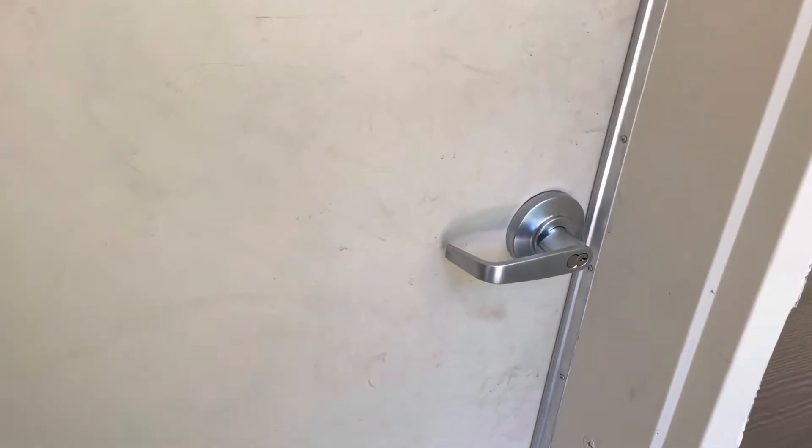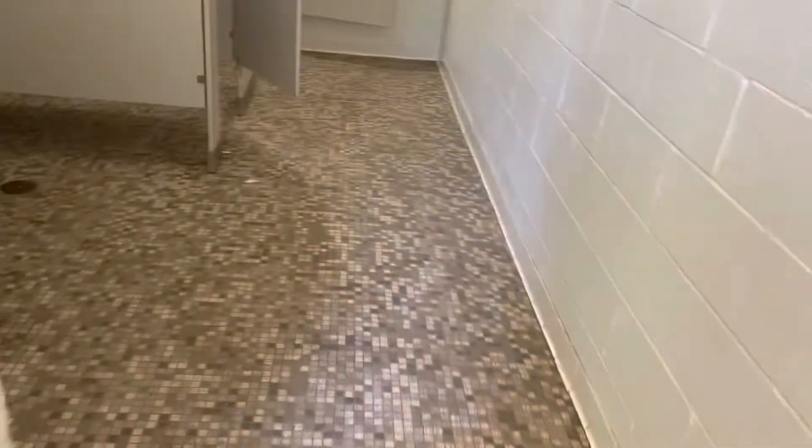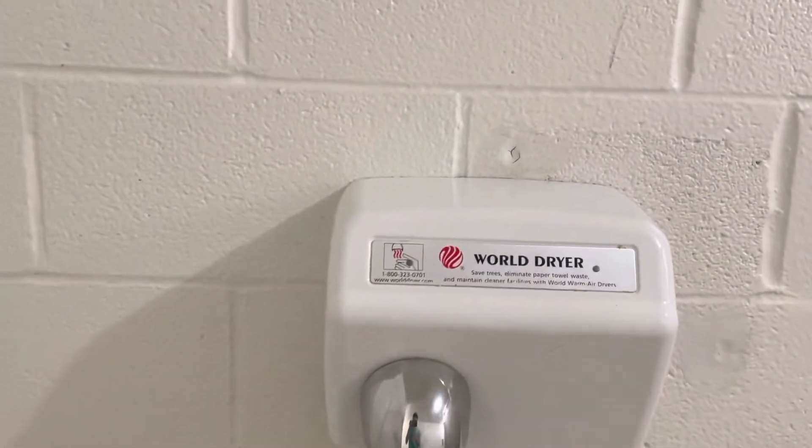This is the last bathroom at Sherando Park. Let's see how we know it. And we have a maneuver for our exit.